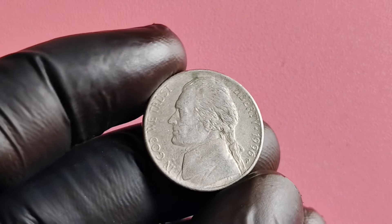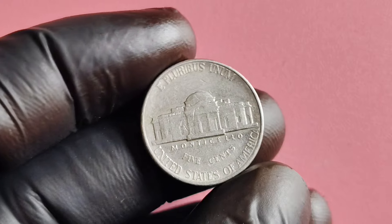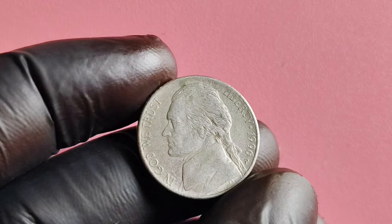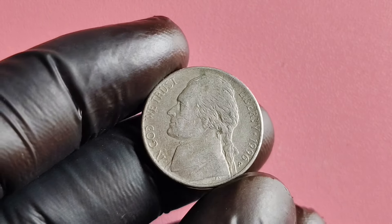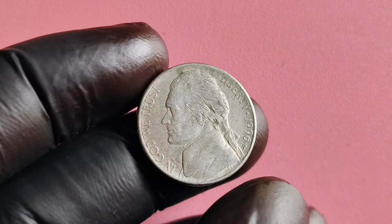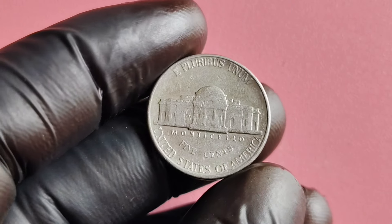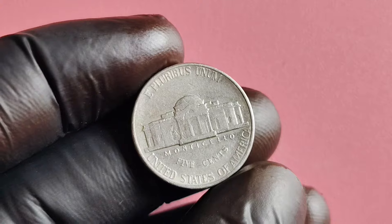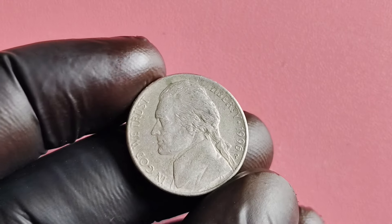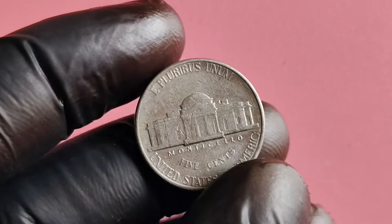In conclusion, the 1996 P-Mint Mark Jefferson nickel is a rare and valuable coin that holds a special place in the hearts of collectors and numismatists. With its limited mintage, historical significance, and high demand in the numismatic market, this coin has the potential to be worth millions of dollars. If you happen to come across one of these special nickels in your collection, consider yourself lucky and treasure it for the gem that it is. The world of coin collecting is full of hidden treasures waiting to be discovered.